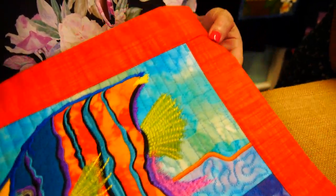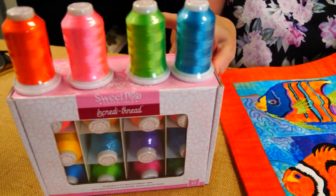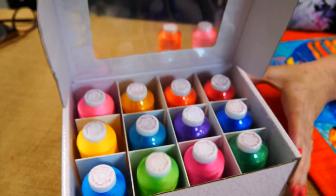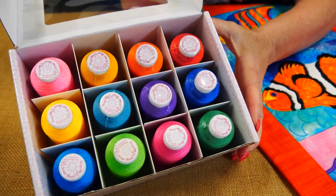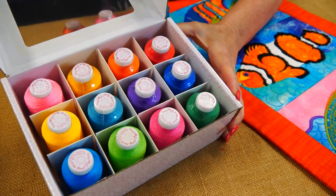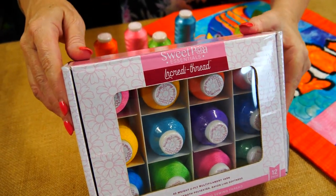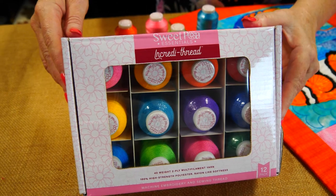I'll show you quickly the pack of threads we mainly used for this. This is my favourite pack of Incredi Thread — it's called our Bright Range. They're very, very bright and they suited this design. We did use some colours from other packs as well, but predominantly they came out of this pack. For the rest of the week up to Sunday, our Incredi Thread is part of our mega tool sale — the selected coloured boxes are discounted on the website.